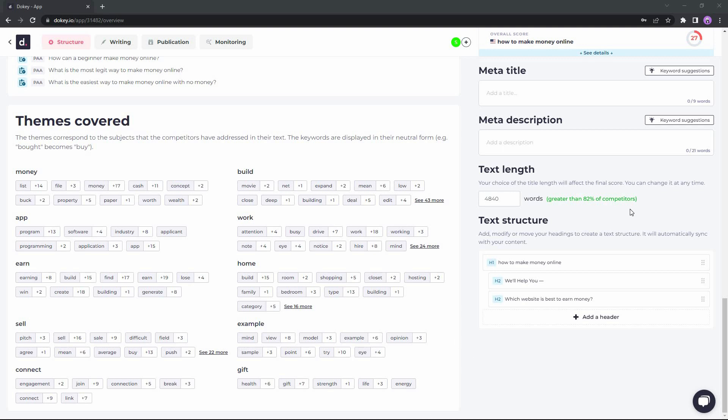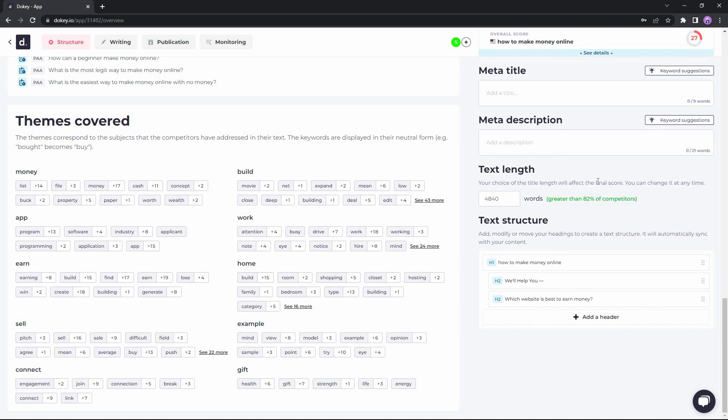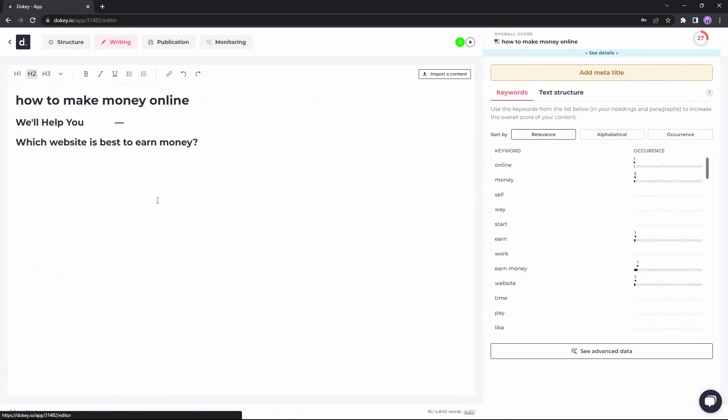Back on the right side of the optimization page, you can write the meta title and meta description for your content. Ducky gives you specific keywords that should be used in the title and in the description to make them more optimized and improve your chances of ranking better in Google. The next page is the Writing page, where the structure you built carries over into a full editor where you can write and format your content. On the right side you can see the keywords to use, how many times to use them, and sort them by relevance, alphabetical order, or occurrence.